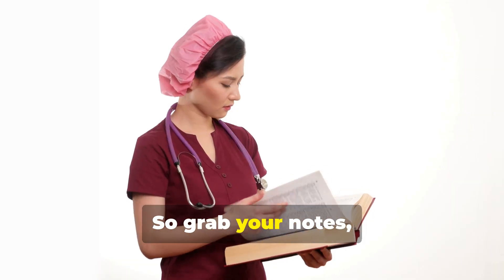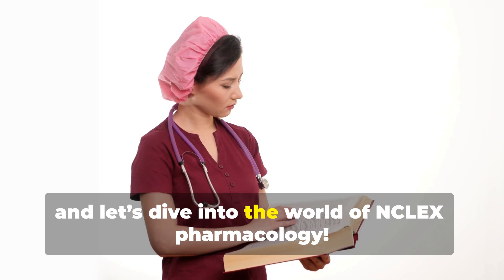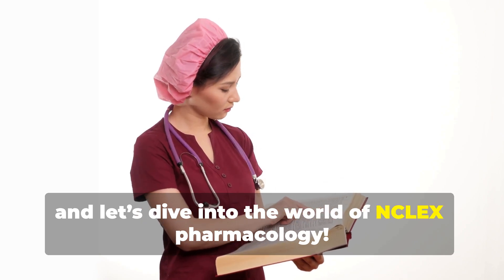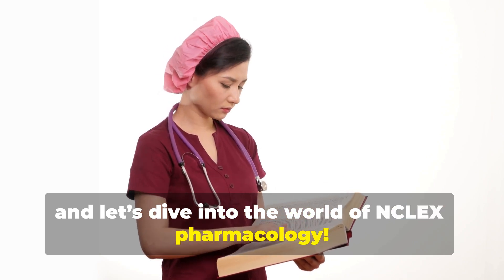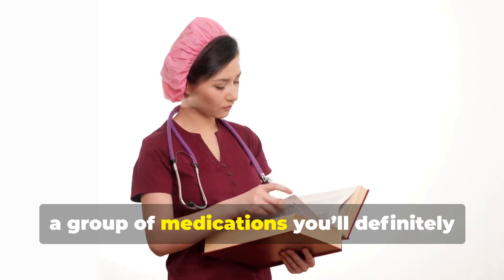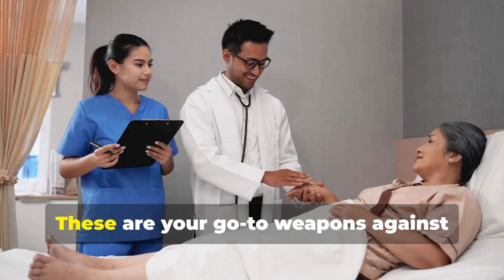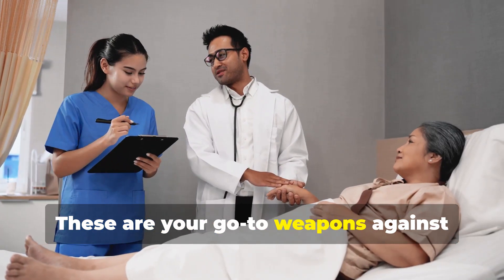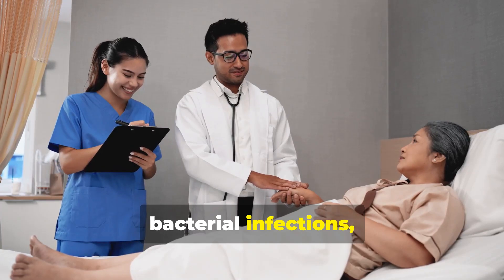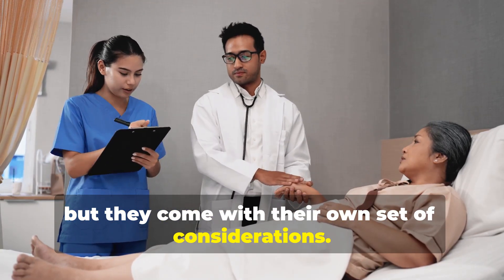So grab your notes, get comfy, and let's dive into the world of NCLEX pharmacology. Let's kick things off with antibiotics, a group of medications you'll definitely see on the NCLEX. These are your go-to weapons against bacterial infections, but they come with their own set of considerations.